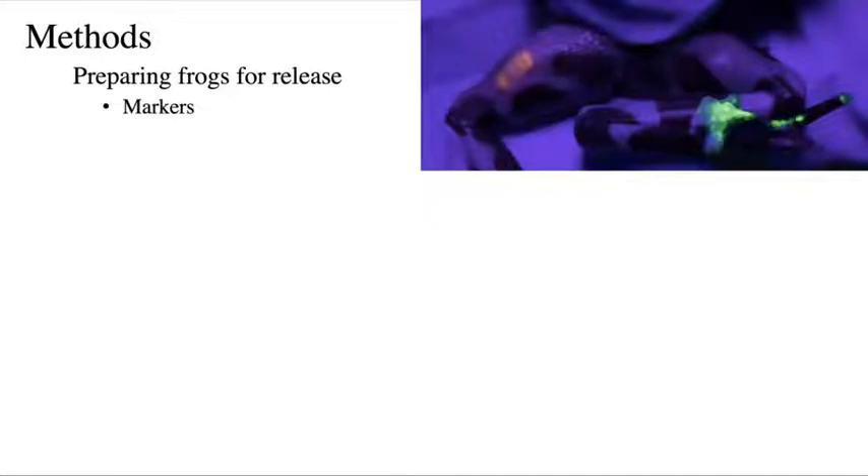Our methods are pretty standard throughout these reintroduction trials. When we prepare the frogs, we use markers. The green marker on the foot is visible implant elastomer. During the first release, we also tried visible implant alpha tags, labeled E45. If those alpha tags had worked it would have been very nice because they're quick and easy to use, but they are not very reliable. They migrate under the skin and flip over, and on the back side of the tag there's no marking at all. Perhaps it would be viable if there were markings on both sides, but we stopped using them after the first trial.